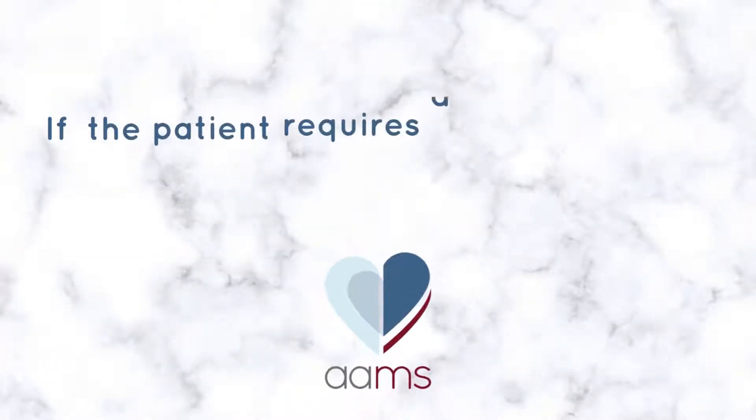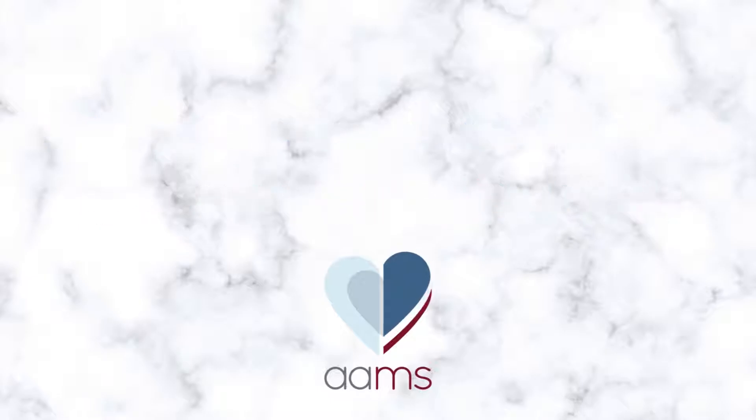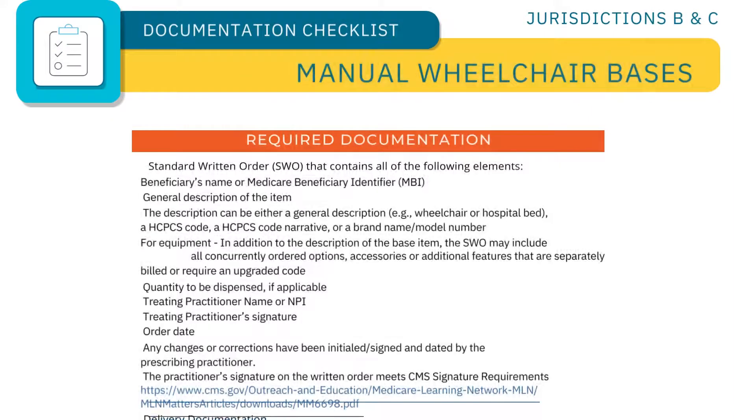If the patient requires a specific model of wheelchair, specify the reason why that model is necessary over the standard wheelchair option. For example, documentation for a lightweight wheelchair must state that the patient is not able to self-propel in a standard wheelchair and is able to in a lightweight wheelchair coded K0003.